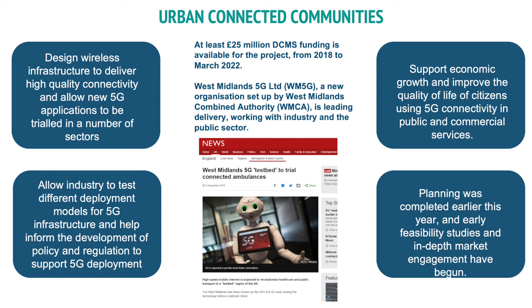Urban Connected Communities is very much the sister project to Rural Connected Communities, but with a focus specifically on trying to establish the conditions for deployment of 5G equipment and infrastructure within a densely populated urban environment. They're also exploring the benefits that 5G can deliver to citizens, specifically citizen well-being and mobility — areas which are urban-centric problems.